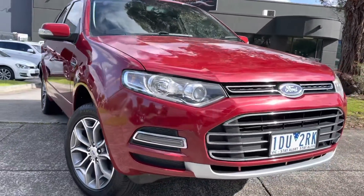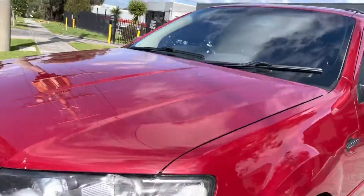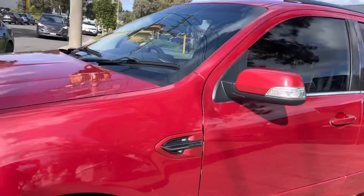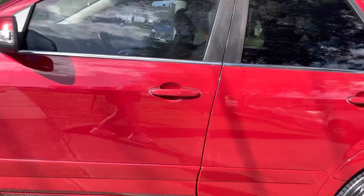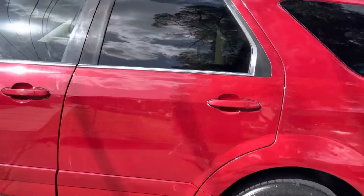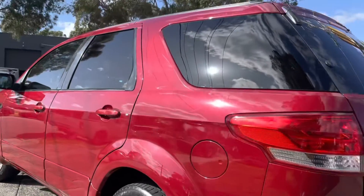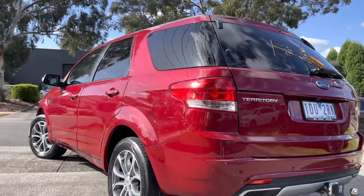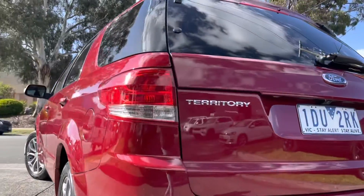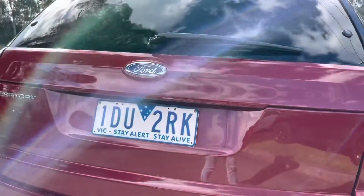Ready for immediate delivery including fully road-worthy, serviced and guaranteed. Being the Titanium, you do get access to a lot of expensive options and extras that you probably would have been looking for. It is a seven-seater, perfect family car, and very fuel efficient being a diesel.